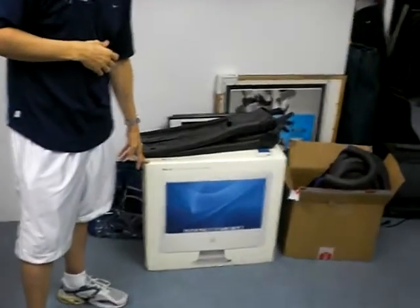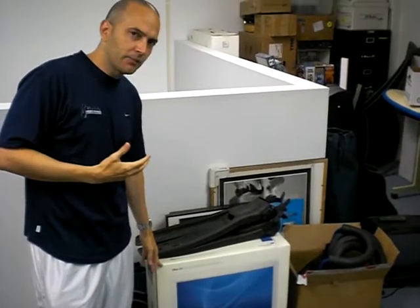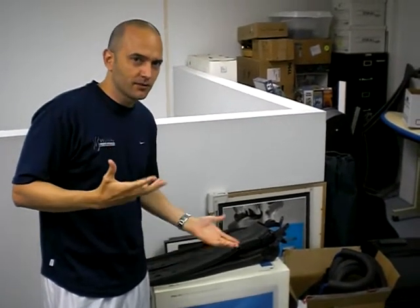This is a Macintosh computer box, and I kind of keep it because I'm thinking I'm going to sell that computer one of these days. But do I need the box?